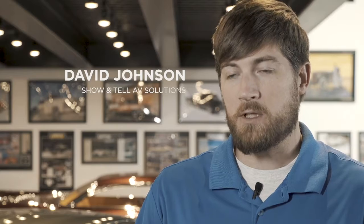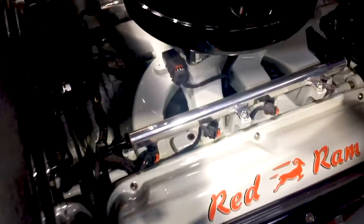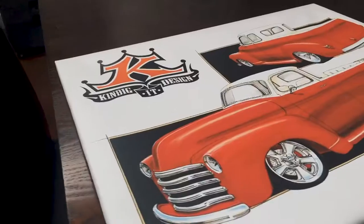We're at Kindig-It Design, a custom auto shop in Salt Lake City, Utah. Dave Kindig designs and builds hot rods for high-end clients. My job here is basically to do all of the pre-conceptuals, design, develop the ideas, sell it to the customer, and then I hand it off to my 26 guys in the shop, and they basically can build anything I can draw.